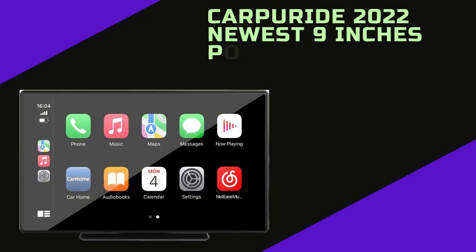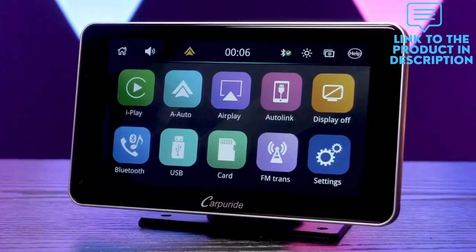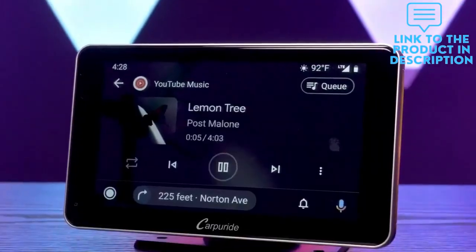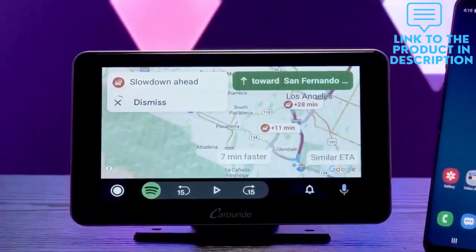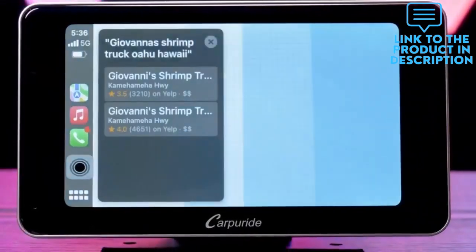Carpuride 9-inch Portable Car Stereo, compatible with Apple CarPlay and Android Auto. After linking wirelessly, it brings all your phone's best features into a clean, safe, and easy-to-use HD touchscreen. Wirelessly handle GPS navigation, messaging, phone calls, Bluetooth music, and Siri.